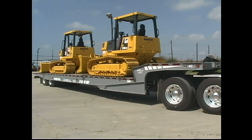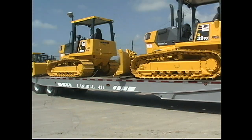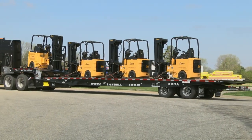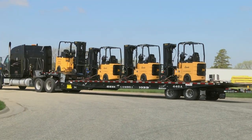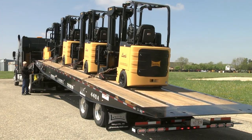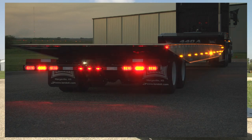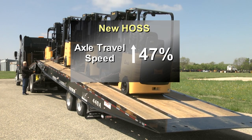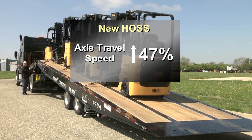Landahl introduced the 400 series traveling axle tilt bed trailer in 2002, and today the innovation continues with the 440A series trailer, now equipped with a much improved hydraulic operating system and a high visibility LED lighting package. The new 440A series trailer is better than ever, with a new hydraulic operating system that increases axle forward and back speed.